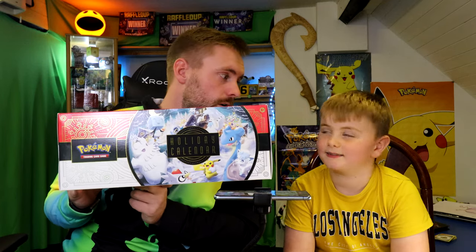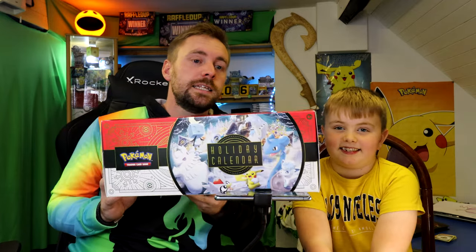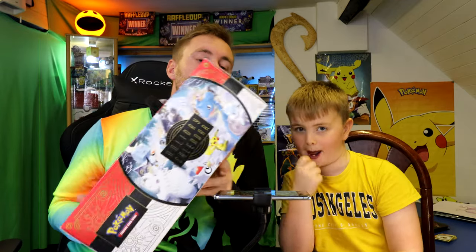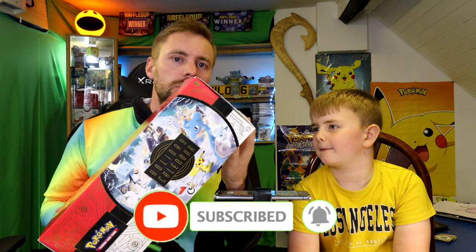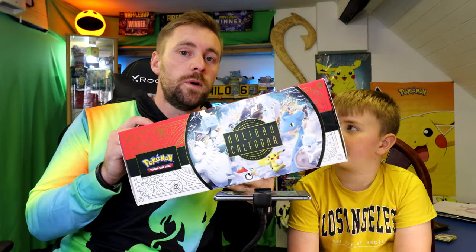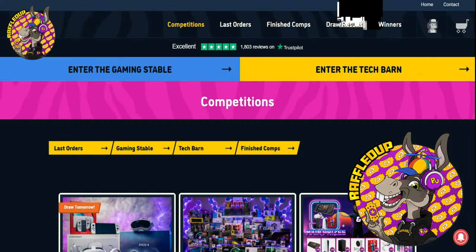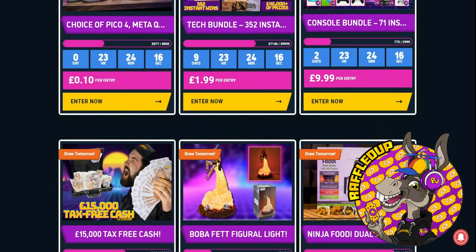Do you know at Christmas when you get an advent calendar and you just want to open it all up in one go? Yeah, I used to want to do that too, but today we actually get the chance because we are going to review the Pokemon calendar, which has got 25 sections full of cards, stickers, maybe little figures. We're going to crack it open and see if it's actually worth the money — about 40 pounds. We were lucky enough to win this one off a website called Raffled Up. It's a great website, really fair draws, all legit.